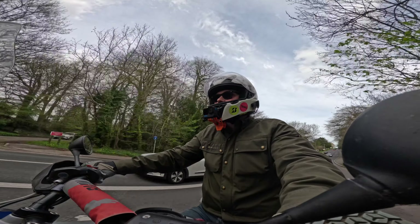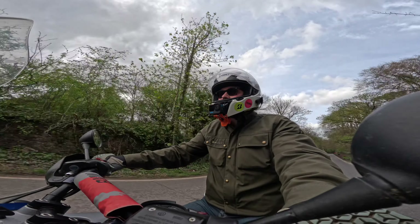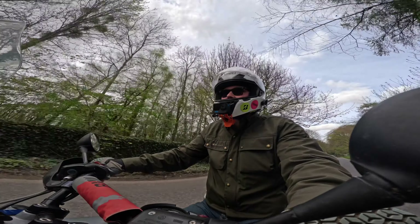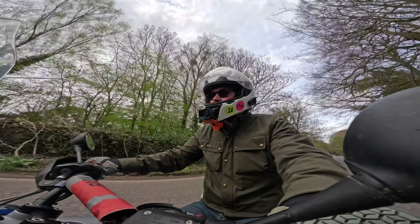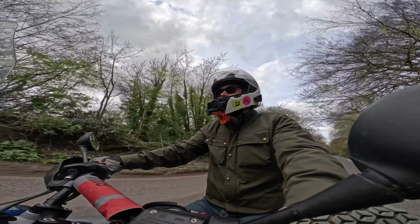The brakes are very responsive. There's no one behind us, so let's just give the brakes a quick go. Oh yes. That was very little pressure on my hand. They're not twitchy, but they're strong when they need to be. So you've got some very good brakes on this. Very, very good.